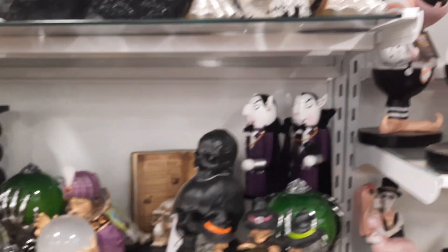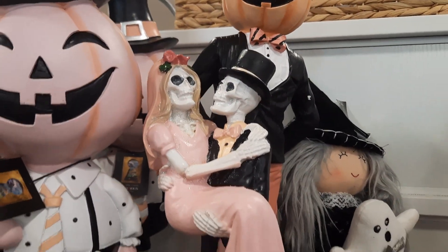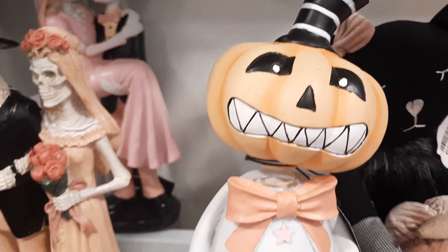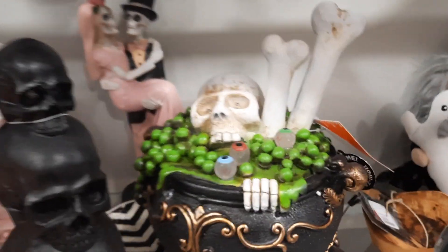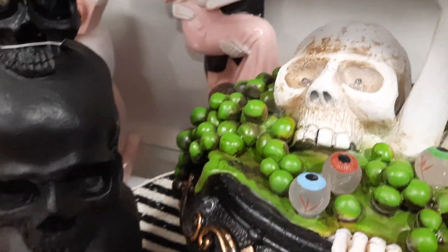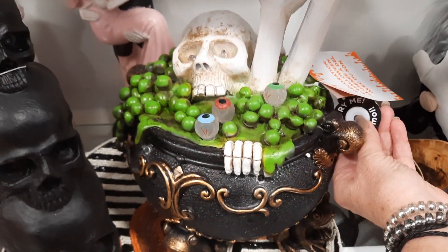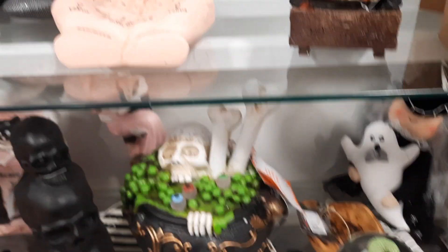They have so much stuff. And then over here is all the pink. Oh, look at these too — that is adorable. Love it. So much stuff. But they still don't have the Frankenstein. Oh, that's neat — look at this, I wonder what it does. Let's see. Oh yikes, that's really cool.